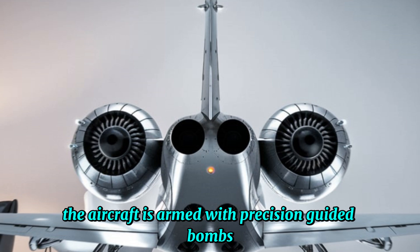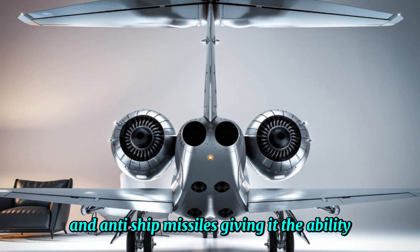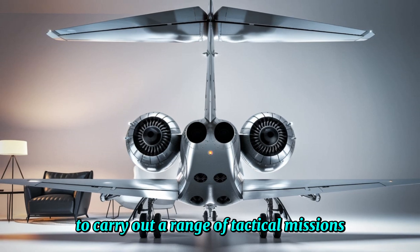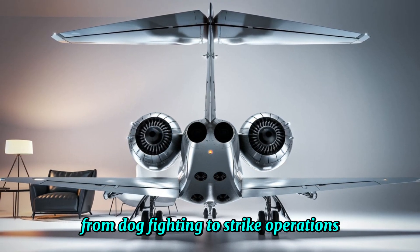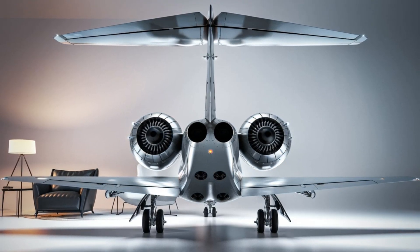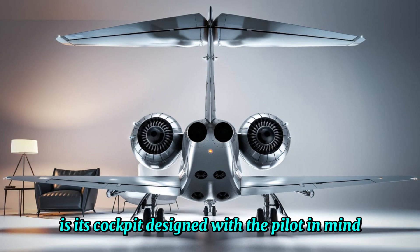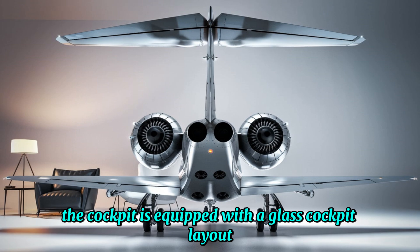Additionally, the aircraft is armed with precision-guided bombs and anti-ship missiles, giving it the ability to carry out a range of tactical missions, from dogfighting to strike operations. One of the most remarkable features of the J-10C is its cockpit. Designed with the pilot in mind, the cockpit is equipped with a glass cockpit layout,